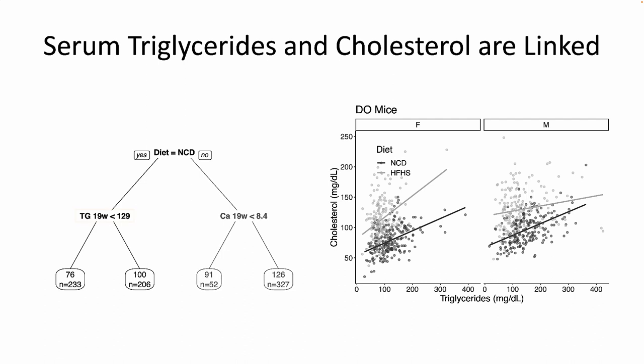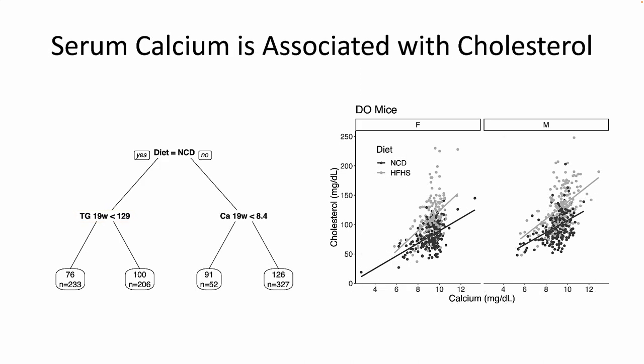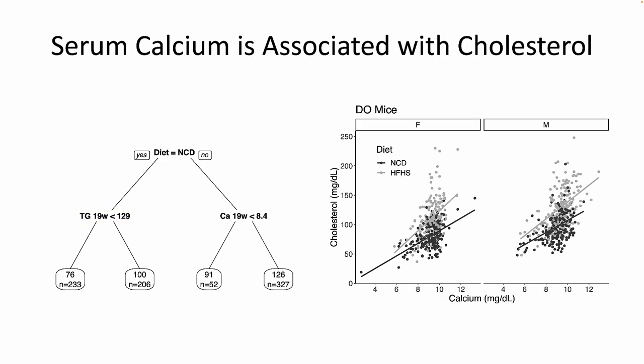The next best predictor was serum triglycerides. This was expected, as hyperlipidemia and hypercholesterolemia are often comorbid with each other. To our surprise, the next predictor was serum calcium. As you can see, a 1 milligram per deciliter increase in serum calcium was associated with a 12.7 milligram per deciliter increase in cholesterol, and this is true in male and female mice across both diets.